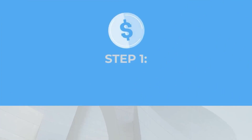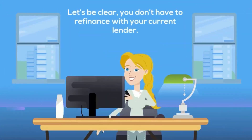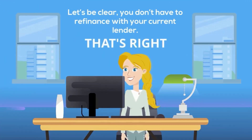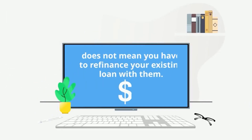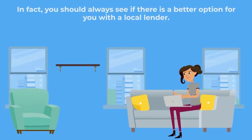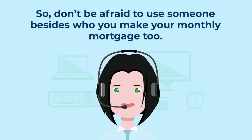The first step to refinancing your mortgage is knowing that you can work with whoever you want to refinance your existing mortgage. You don't have to refinance with your current lender. Just because you make your mortgage payment to XYZ company does not mean you have to refinance your existing loan with them. In fact, you should always see if there's a better option with a local lender. If you decide to refinance with a different lender, that new lender will simply pay off your current loan, ending your relationship with your old lender. So don't be afraid to use someone besides who you currently make your monthly mortgage payment to.